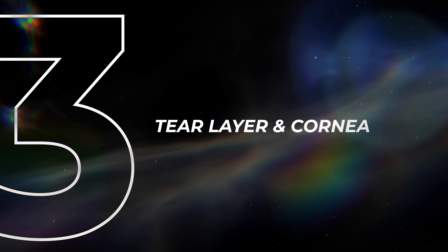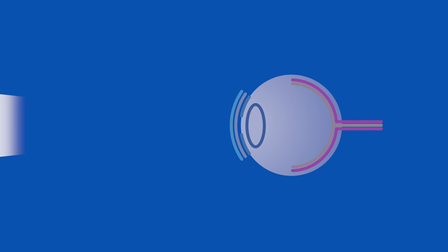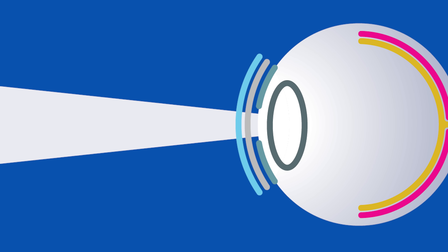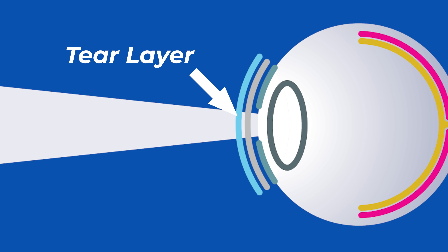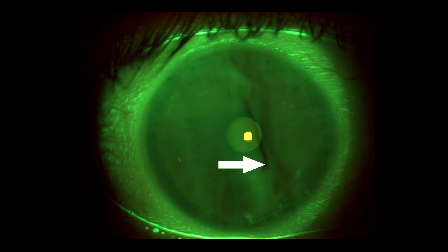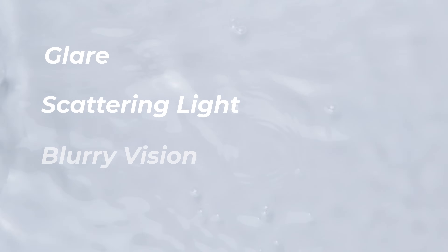Section number three: we're talking about the surface of the eye, including the tear layer and the cornea. The tear layer really gets underrepresented in discussions about nighttime vision. As light travels through the air to your eye, the first thing it hits on your eye is actually the tears — the tear layer. If your tear layer is thin, evaporating too fast, or drying out, you get off to a bad start right at the beginning, which can cause symptoms of glare, scattering light, and blurry vision. This is where dry eye comes into play.